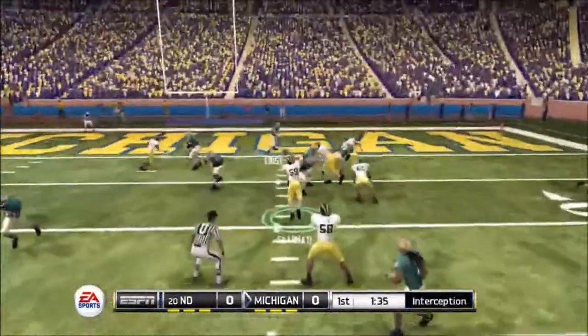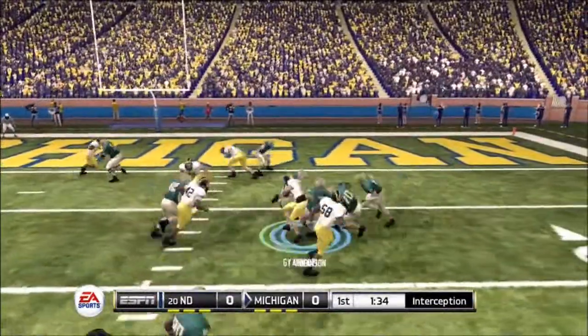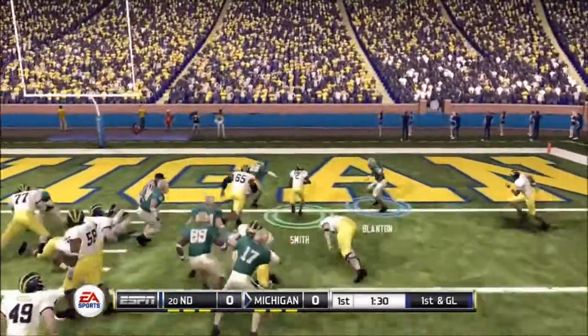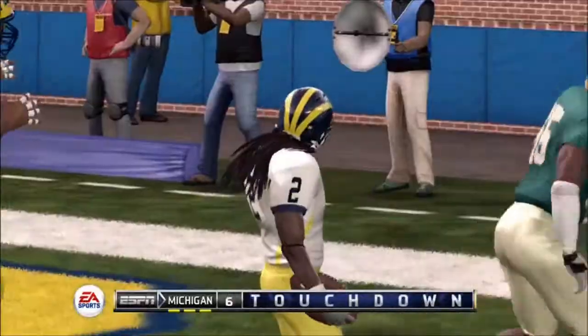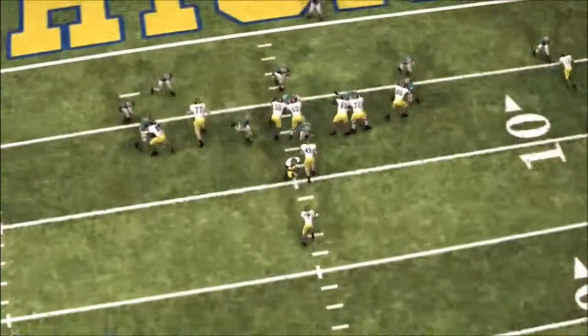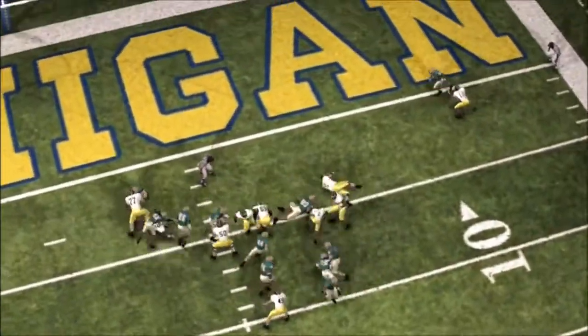Throws it into coverage, and it's intercepted. Brought down at the 7-yard line. They run it, and he's in. This back has great vision, which allows him to make runs like this one we just saw. They got to him early, but didn't get quite enough of him.